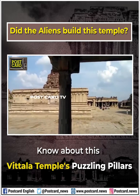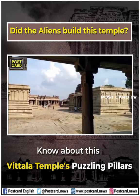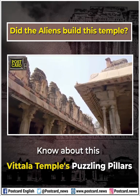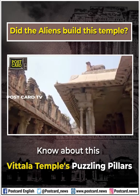At its center stands the Vitthala temple complex, a masterpiece of Indian architecture and the largest and most revered temple in the city. The Vitthala temple was built with the idea of creating a celestial palace here on Earth.